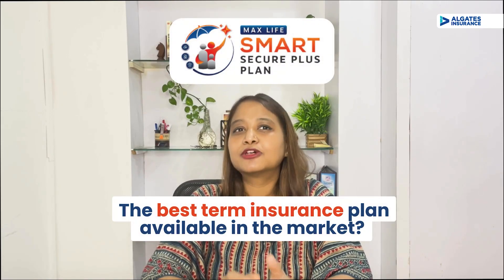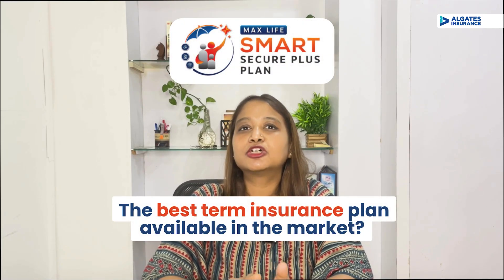Is Max Life's Smart Secure Plus plan the best term insurance plan in the market? Should you buy it? If you are looking for term protection, let's find out in today's video. Hi, I am Nidhi and welcome to our channel. Today we are going to do a detailed review of Max Life's Smart Secure Plus plan.